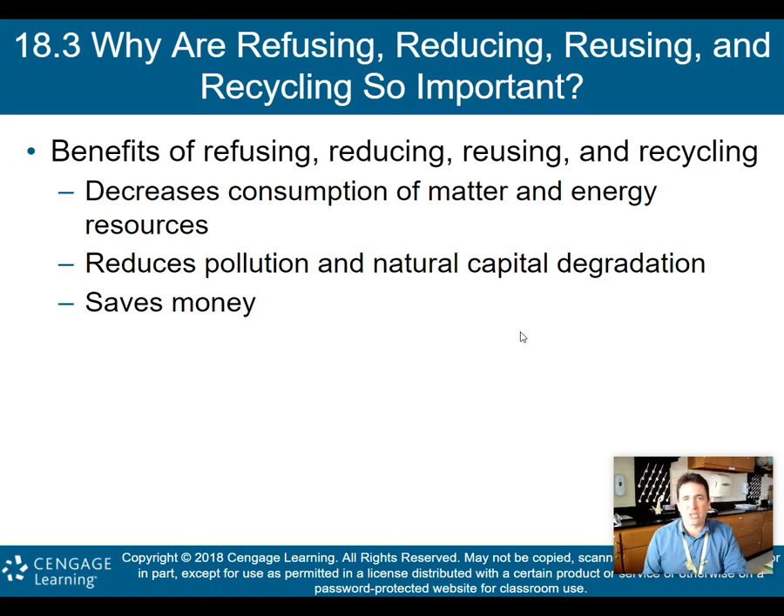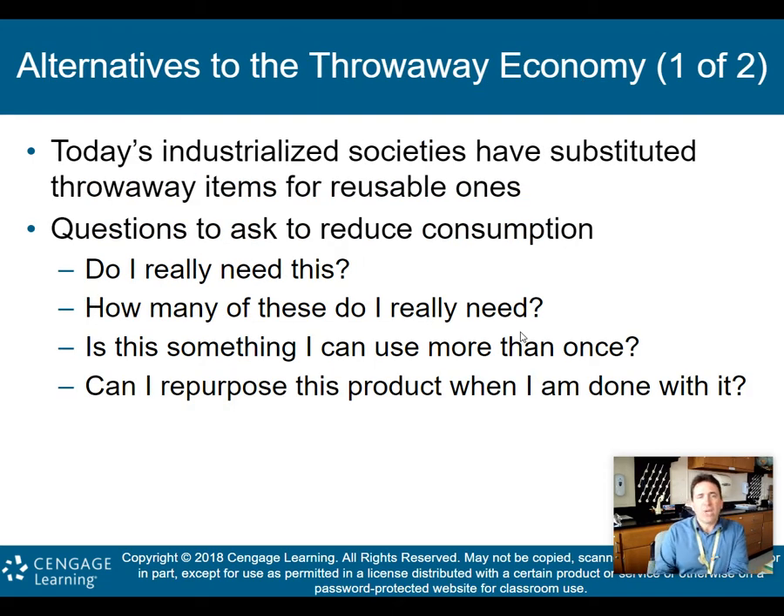The benefits of refusing, reducing, and recycling are that it decreases the consumption of matter and energy resources, reduces pollution and natural capital degradation, and of course it saves money. These are your reasons why the four R's are so very important. Alternatives to a throwaway economy: today's industrialized societies have substituted throwaway items for reusable ones, and that's what we're trying to address.